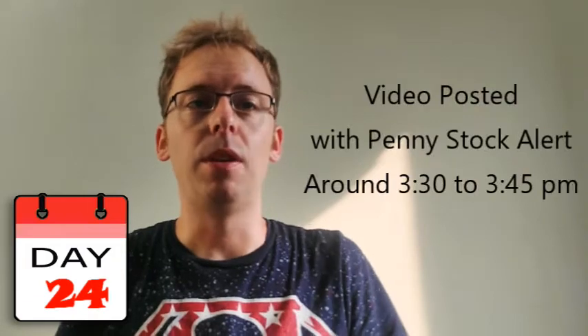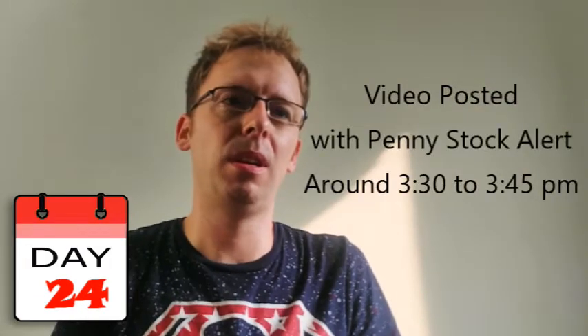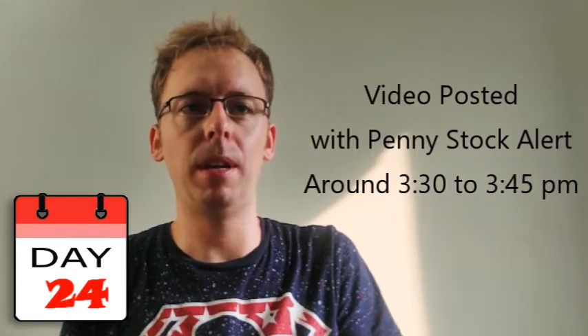In this penny stock challenge, we're going to be selecting two different penny stocks each day for you to trade. The goal is to double your money from $1,000 to $2,000. We're going to buy the stocks at the end of the trading day and then sell when the market opens the following day. The goal is to see how long it takes to double your money. A new video will be posted each trading day around 3:30 to 3:45 PM Eastern Standard Time with the two stocks to buy.